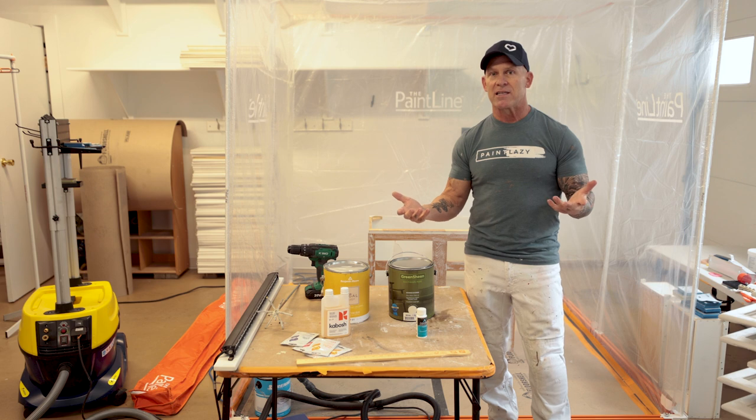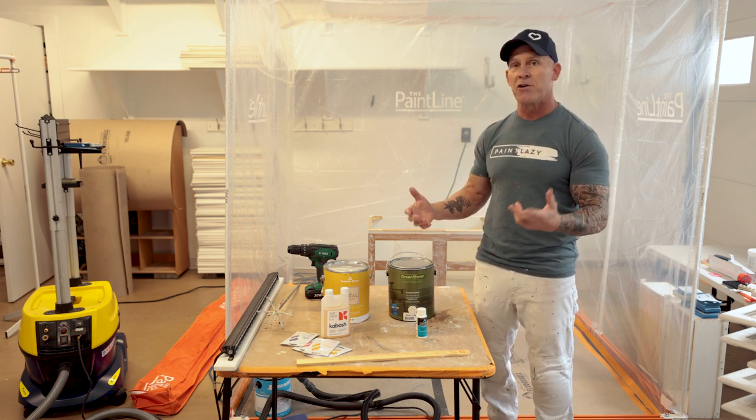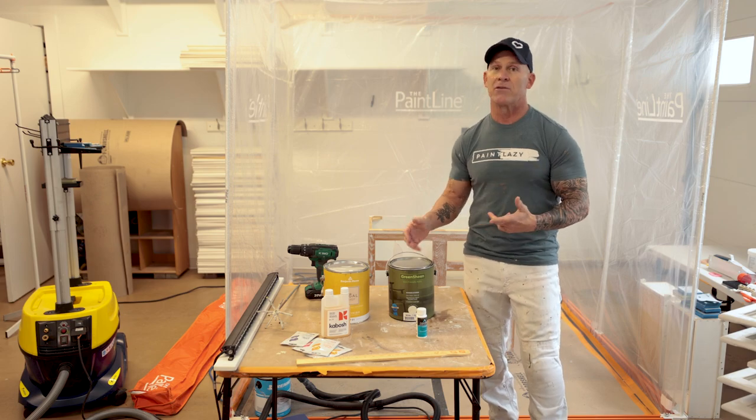Does your paint stink like my paint stinks? I've got some paint that smells pretty bad, and I've got a couple products I'm going to try to get rid of the odor with. We're going to actually see if it works in this video. So if you've got stinky paint and you need to resolve it, stay tuned. This is Paint Life TV and I am Chris the Idaho Painter.